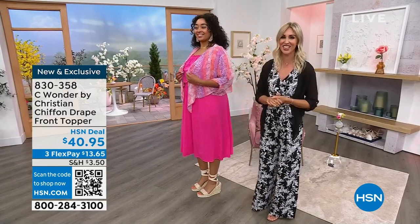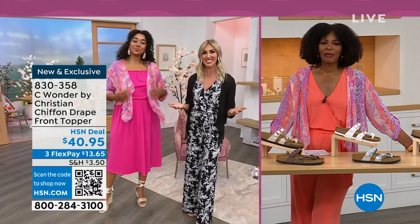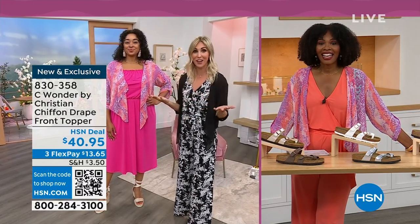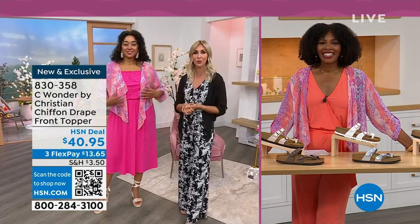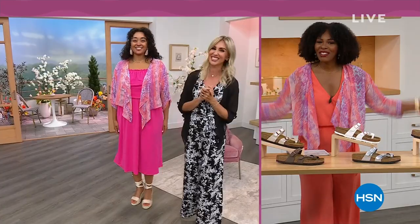From Christian Siriano, exclusive to HSN. I'm so excited to be part of the Sea Wonder team. My name is Christine Zell. As a fashion stylist and someone who used to work on the red carpet and ask 'who are you wearing?' — it's fun that we can all now say Christian Siriano.